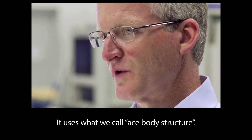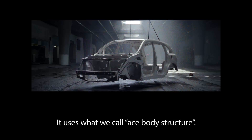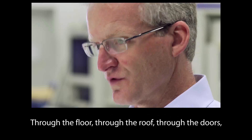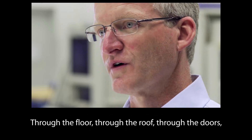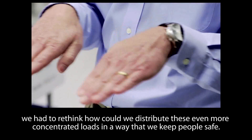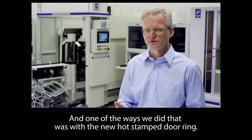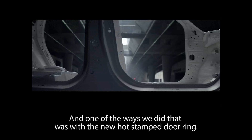It uses what we call ACE body structure. We designed the cars to distribute the loads around the passengers — through the floor, through the roof, through the doors. We had to rethink how we could distribute these even more concentrated loads in a way that would keep people safe. And one of the ways we did that was with the new hot stamp door ring.